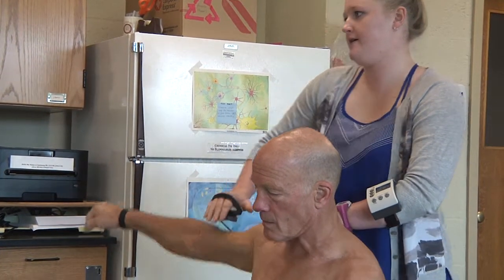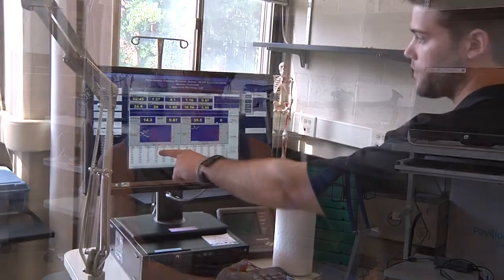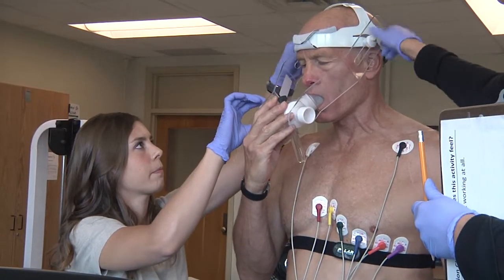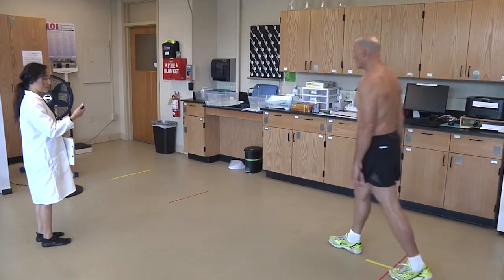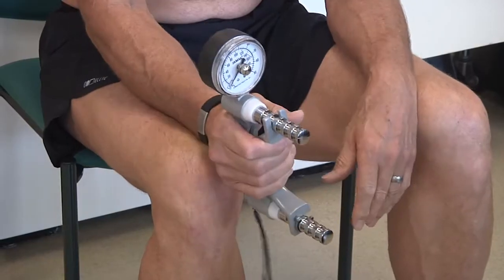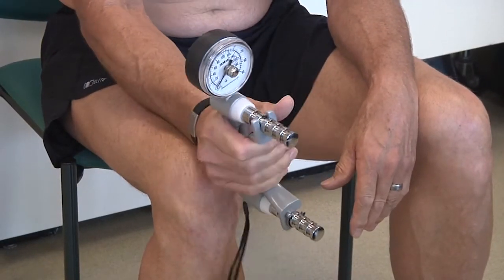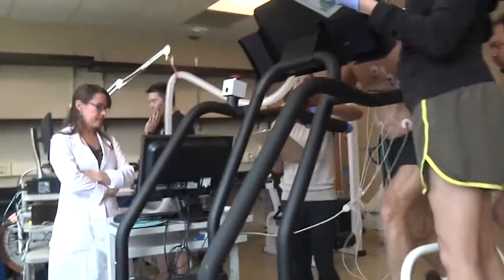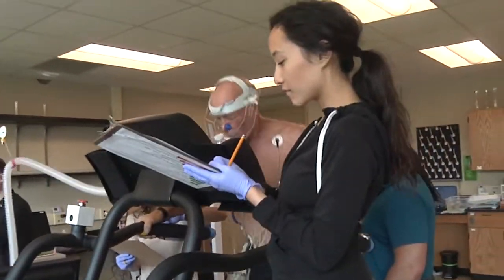Our exercise science program is growing by leaps and bounds. We've revamped it over the last couple of years and restructured it so that it really prepares students for graduate school in exercise science, as well as professional schools — giving them the prereqs they need for applying to PT school and OT school and various programs like that. The ability to engage students in hands-on, high quality, publishable research is so important to give them a leg up when applying to schools like that.